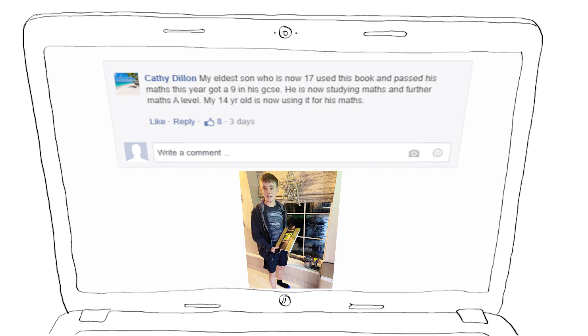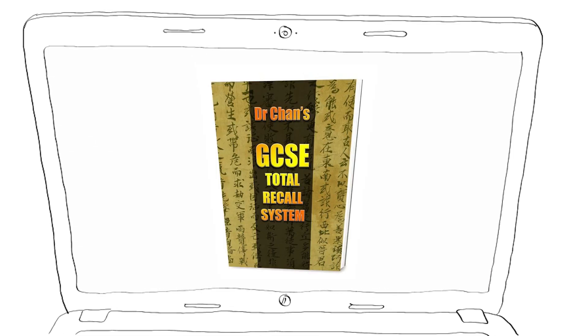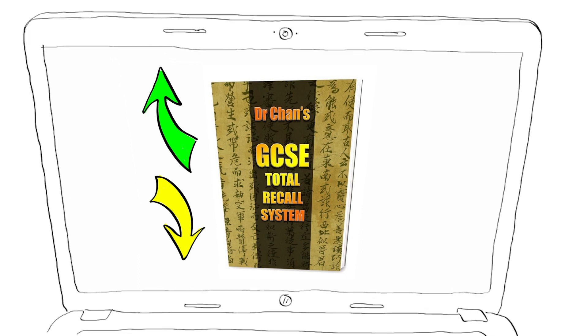But that's not all — it's helped younger students too. Verona Good from Kent used it for both of her daughters, one of which passed her primary school SATs with flying colours, and the other achieved GCSE grades when she was only in year 8. This system is not available anywhere else, so click the link above or below this video to find out how to get Dr. Chan's Total Recall Memory System working for your child today. This book is currently the UK's best-selling revision guide and is being used in over 30 schools, receiving very good feedback from senior teachers and educational experts.